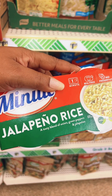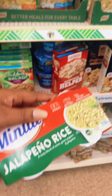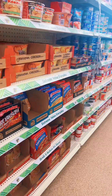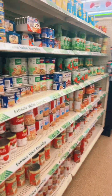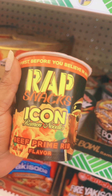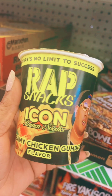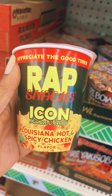We're about to jump on this minute rice — jalapeño rice. I always look for new items to try when I come in here. We're gonna try the Wrap Snacks Icon Noodles. This is the Beef Prime Rib flavor. We're also gonna try the Creamy Chicken Gumbo flavor and the Louisiana Hot and Spicy Chicken.